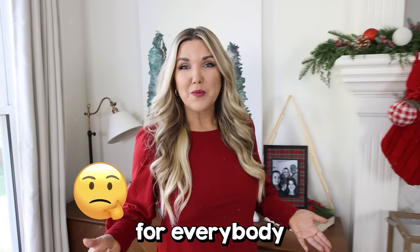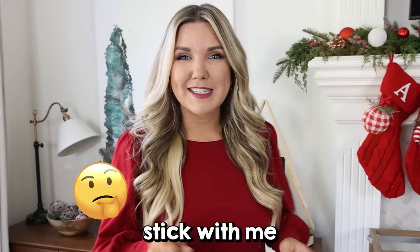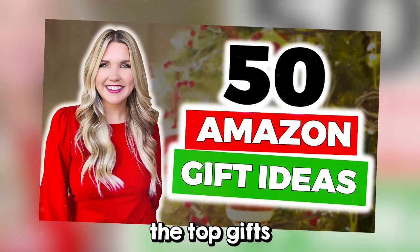Not sure what to buy for everybody on your list? Stick with me because in today's video I'm going to show you the top gifts to buy for this holiday season.